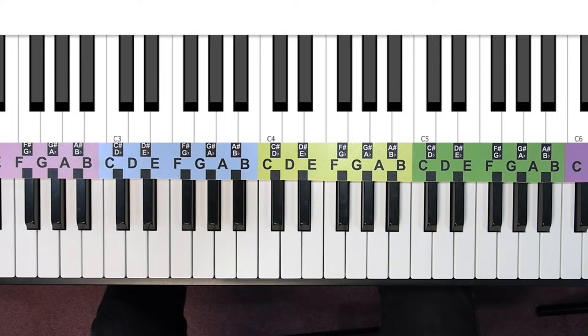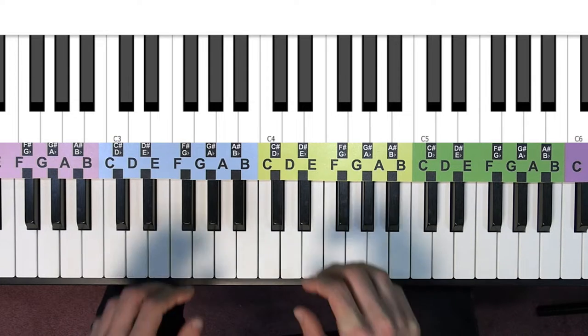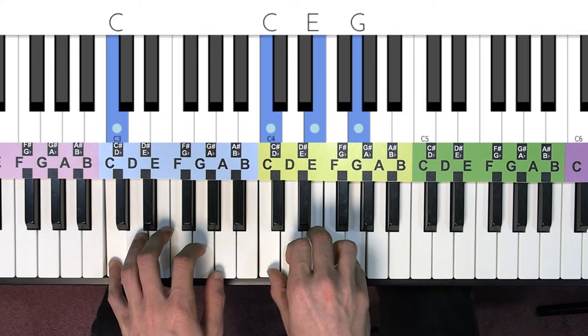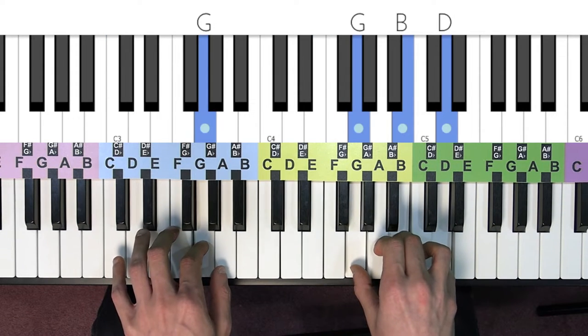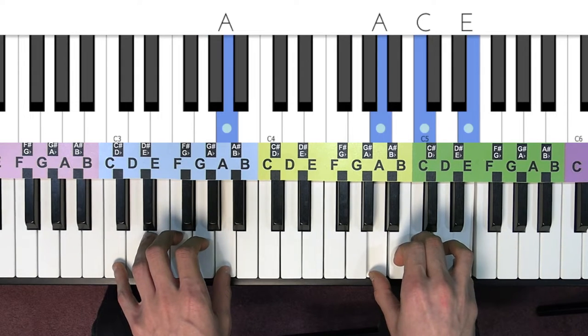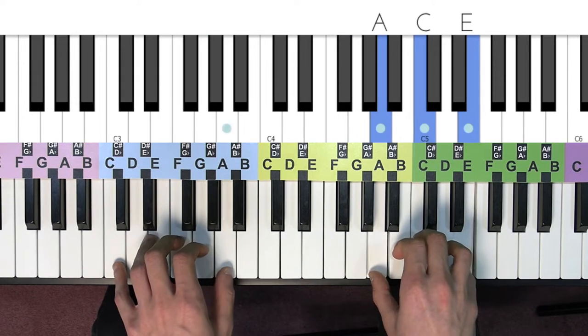Now we're going to go through a popular chord progression called the 1-5-6-4 progression, otherwise known as the four chord song. With just these four chords, you can hear thousands of your favorite popular tunes that you hear every day on the radio. We're going to be using our C major, our G major, A minor, and F major.